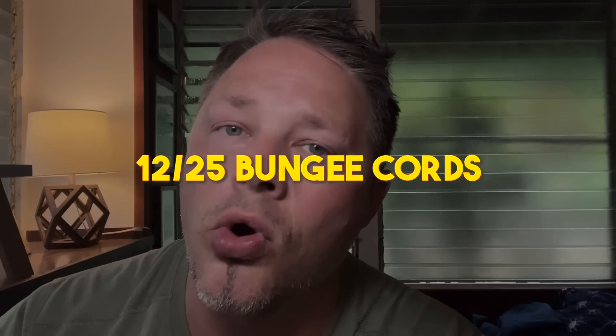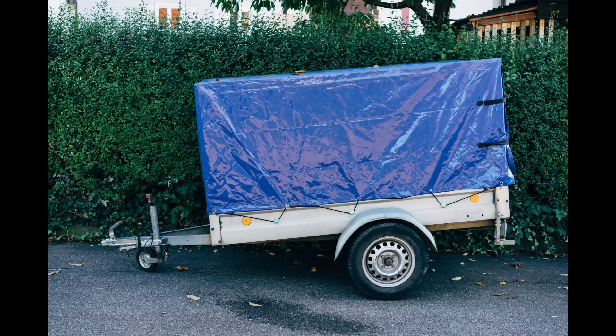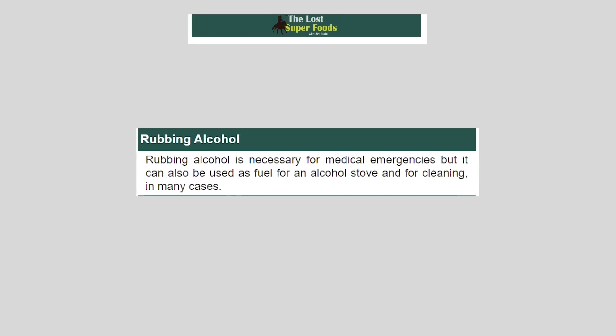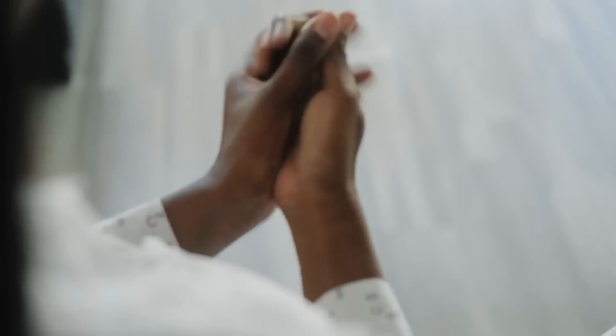Next: bungee cords. These are important survival items that can be used for everything from securing a gate to keeping a load tied down on your truck. They're often sold in bulk bins at the dollar store for super low prices. It's great to have extra inexpensive bungee cords on hand because they always seem to go missing. Next: rubbing alcohol. Rubbing alcohol is necessary for medical emergencies, but it can also be used as fuel for an alcohol stove and for general cleaning.